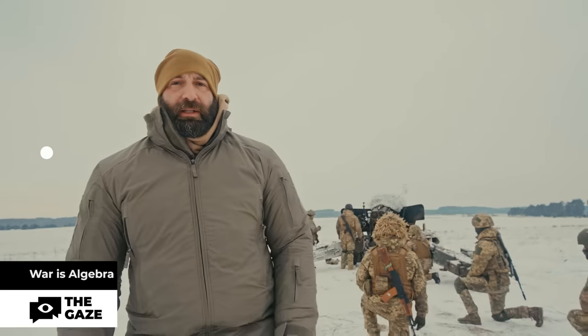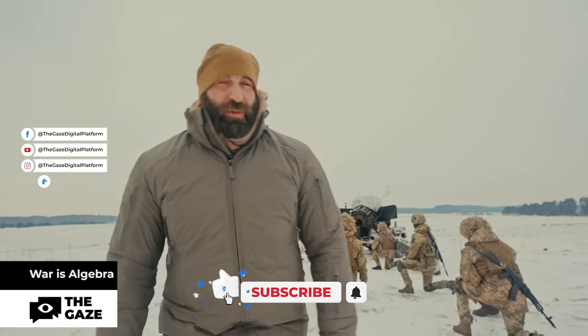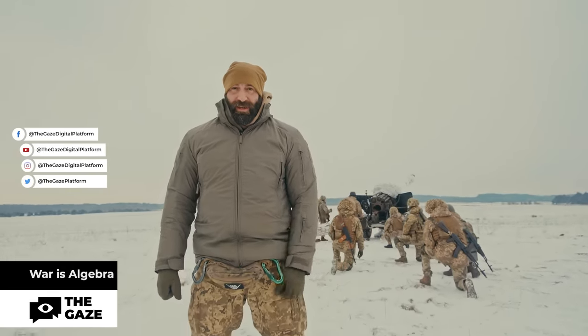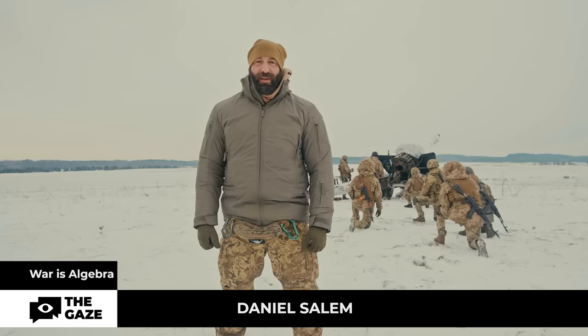The calibers of artillery guns can range from 20 to 400 millimeters and can shoot up to a distance of 40 kilometers or even more. Today, once again, we're talking about artillerymen. This is Warriors Algebra and I'm your host, Daniel Salo.